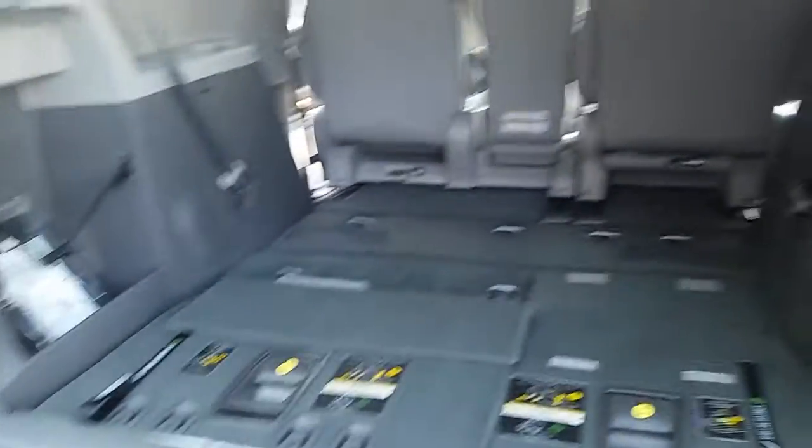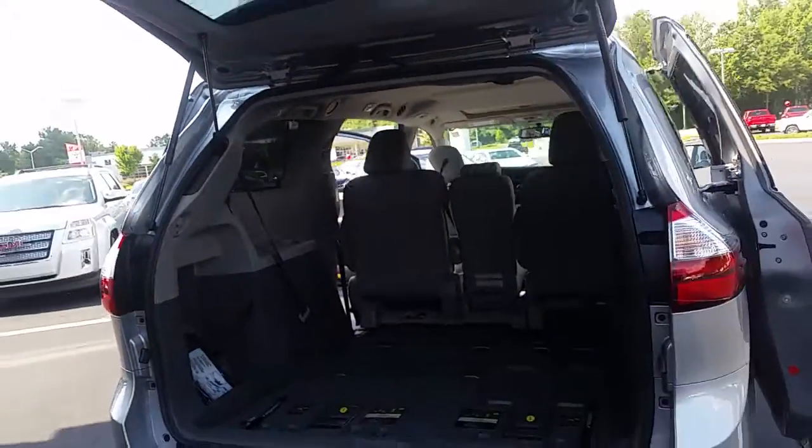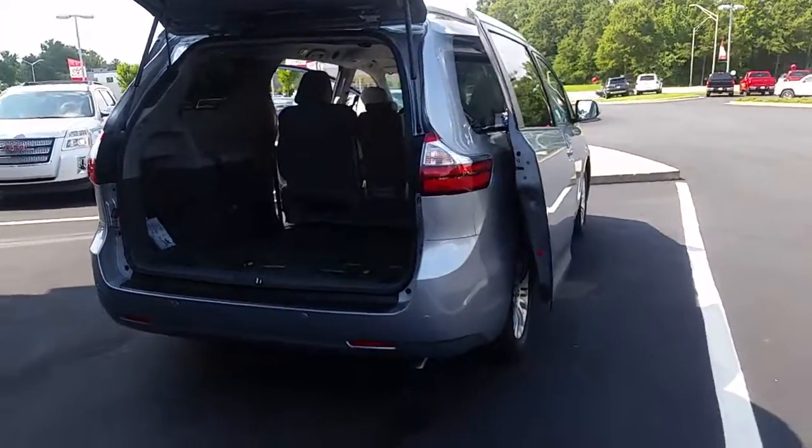Sliding you back here, you have your stow-and-go seating. You push them all the way down completely flat — plenty of room back here. Also a power liftgate; press the button and it'll close the door. So that's it, that's the 2016 Toyota Sienna XLE.